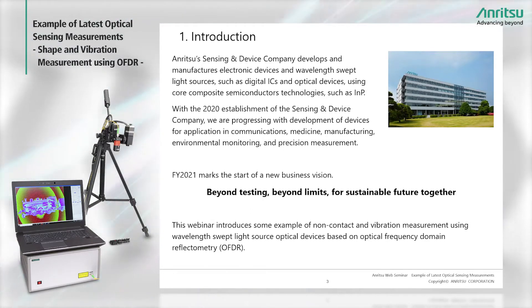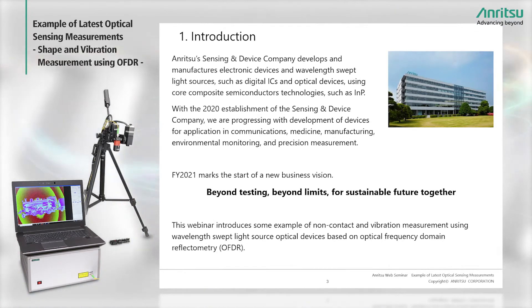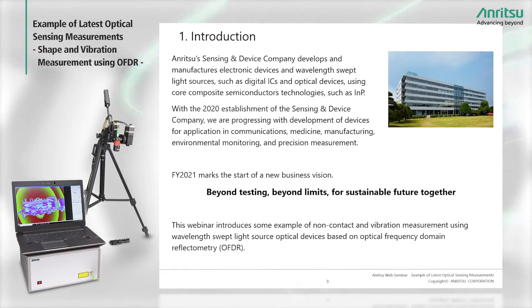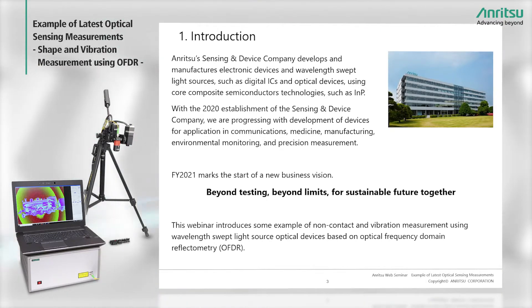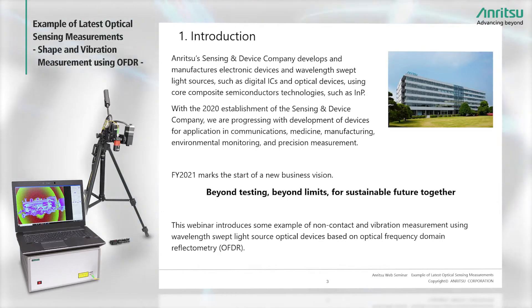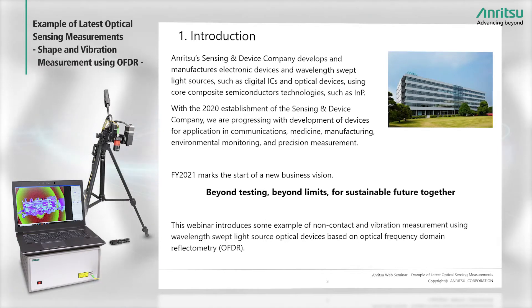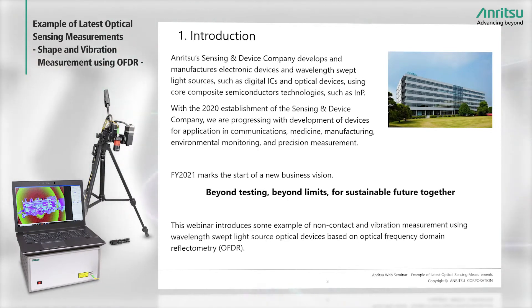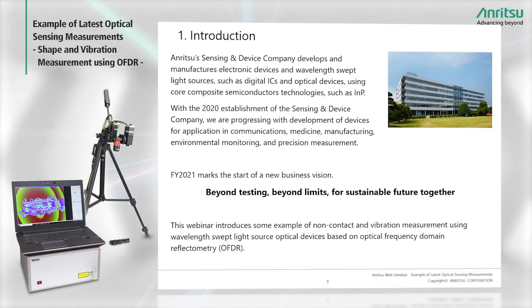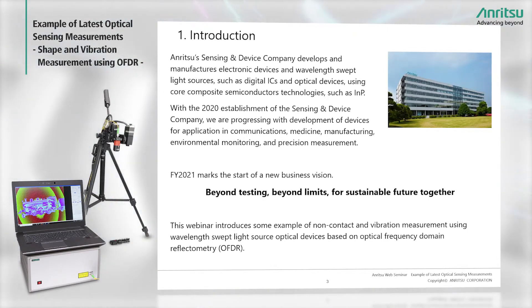In 2021, the entire Anritsu group of businesses focused on a new business vision summarized as Beyond Testing, Beyond Limits, for a sustainable future together. Based on this new vision, today's webinar will explain the increasingly widespread application of our wavelength-swept light sources to optical frequency domain reflectometry — OFDR, or optical reflectometry for short — for non-contact shape and vibration measurement.